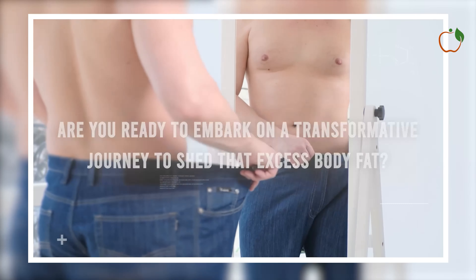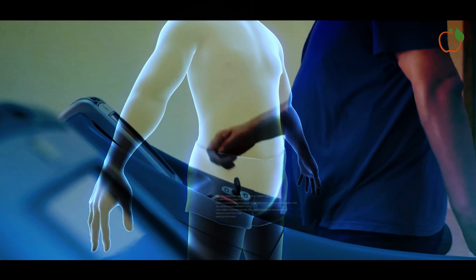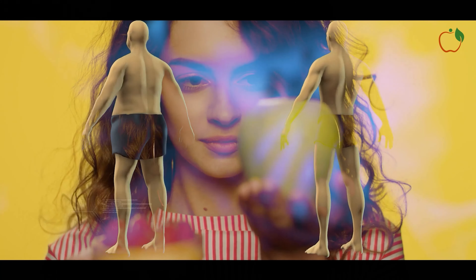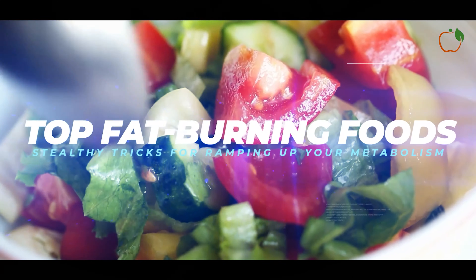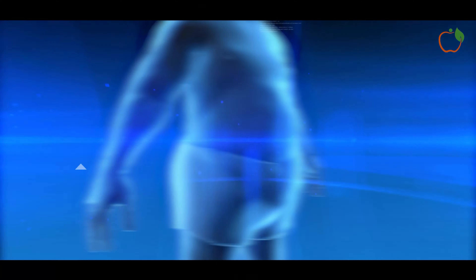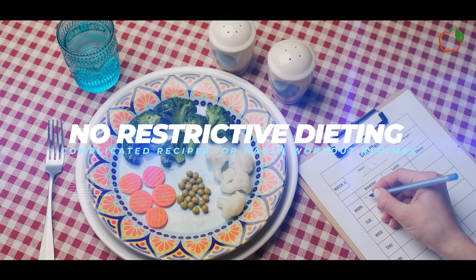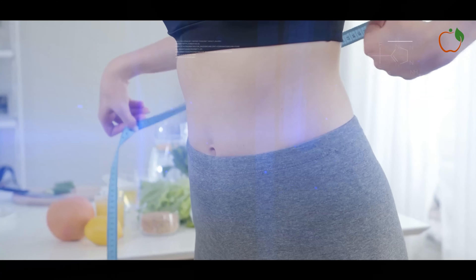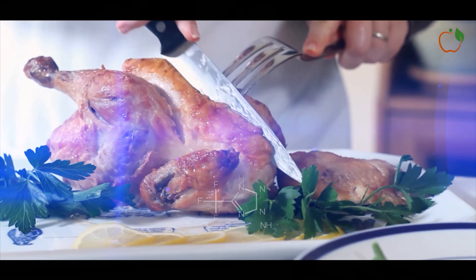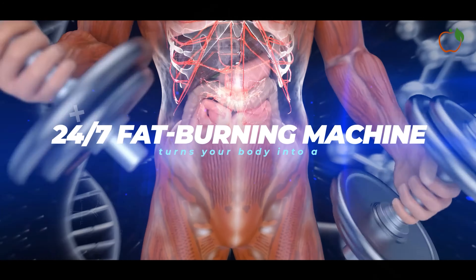Are you ready to embark on a transformative journey to shed that excess body fat? Have you struggled to lose those stubborn extra pounds around your belly, hips and thighs? What if I told you I have the secrets that actors, models and fitness gurus use to look slim and toned on demand? I'm about to spill the beans on the top fat-burning foods and stealthy tricks for ramping up your metabolism starting today. No restrictive dieting, complicated recipes or harsh workout regimes. In the next few minutes, you'll discover easy food swaps, seasoning secrets and timing tactics to drop fat fast while still enjoying all your favourite foods. I'll explain the sweet spot between fasting and feeding that turns your body into a 24-7 fat-burning machine.